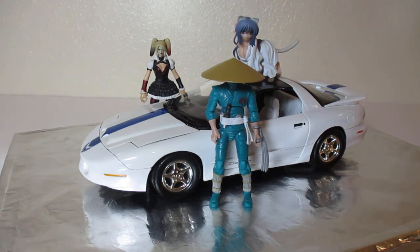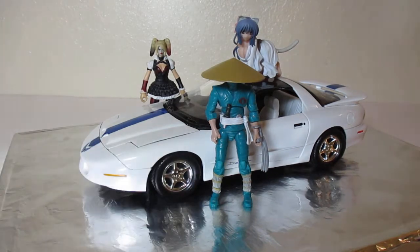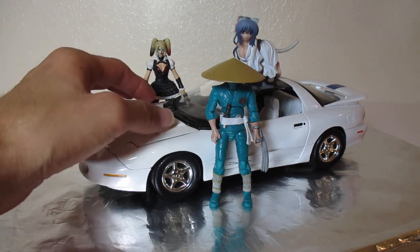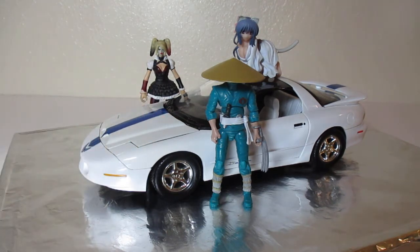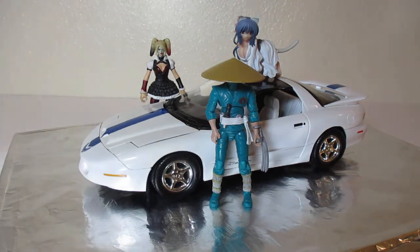I still have the original white rims and the plain hood for this model. But since this one is white and does look similar to my real '93 Trans Am, I took off the white rims, put on the chrome rims, and then put on the Ram Air hood to make it look like my real Trans Am.